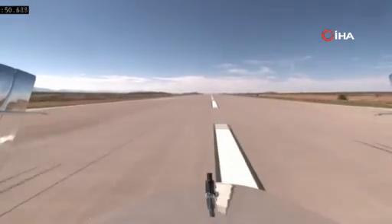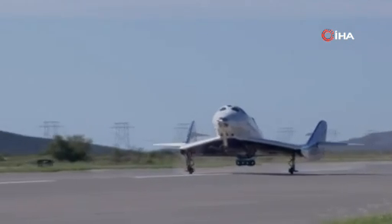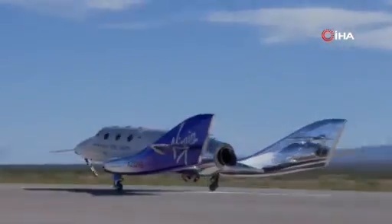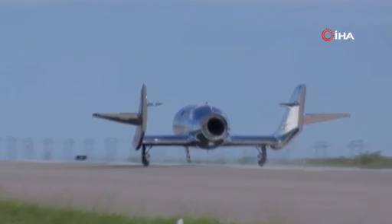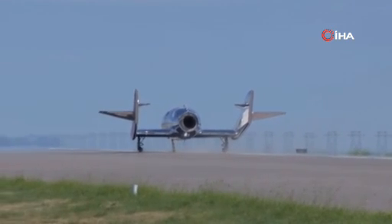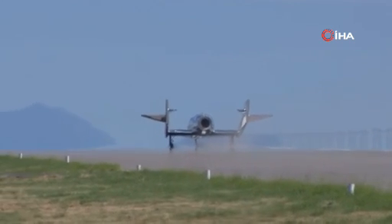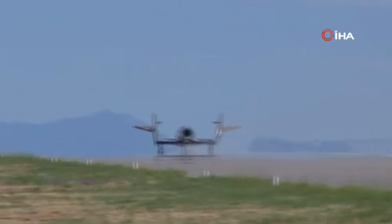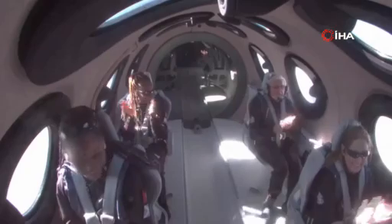Beautiful. And touchdown to the main gear. Now CJ's going to hold the nose gear up for a bit — that helps bleed off the energy the spaceship has using air drag. Now starting to lower the nose, and the nose gear is now down. At a designated airspeed, the pilots have the option to apply the brakes or let the vehicle roll to a stop. We have plenty of runway here — 12,000 feet at Spaceport America, 200 feet wide. They are applying the brakes today. And full stop.